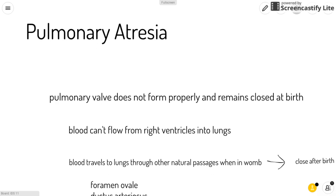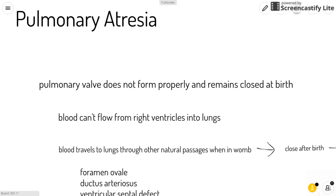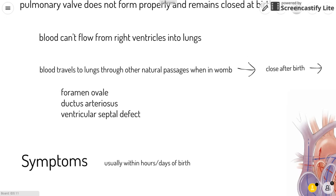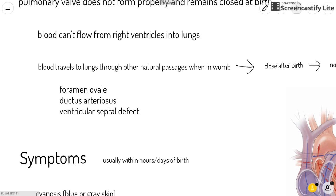Pulmonary atresia. This is when the pulmonary valve does not form properly and remains closed at birth. This means that blood can't flow from the right ventricles into the lungs, and if it's untreated it can be fatal.